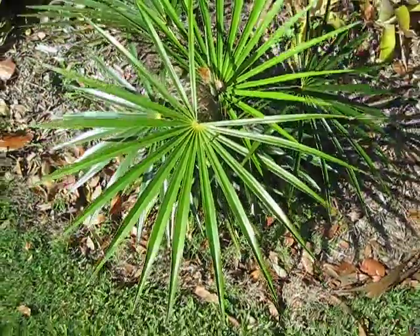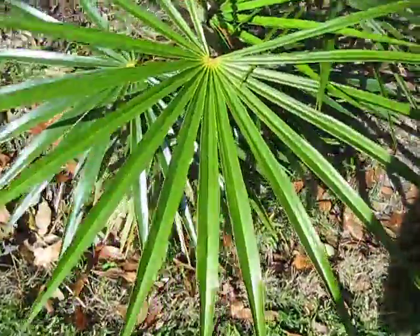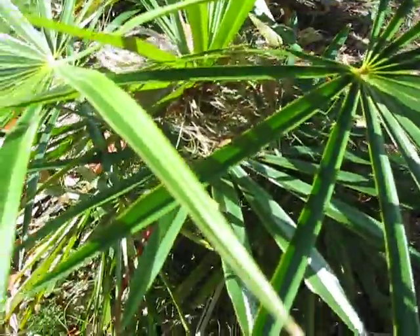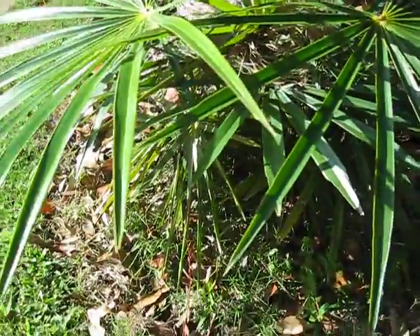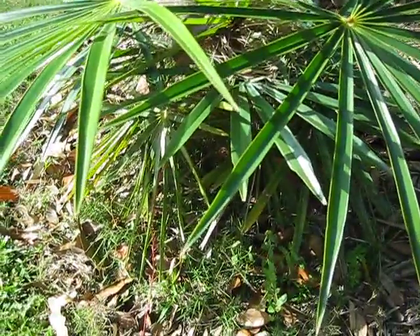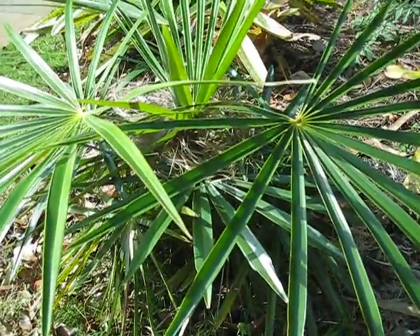Here's a Cocothrinax crinita, and the common name for that is old man palm, because of all that hair that's inside of the palm there. This is a juvenile — it's probably just less than 10 years old, so it's just starting out on its journey, but still looks good.